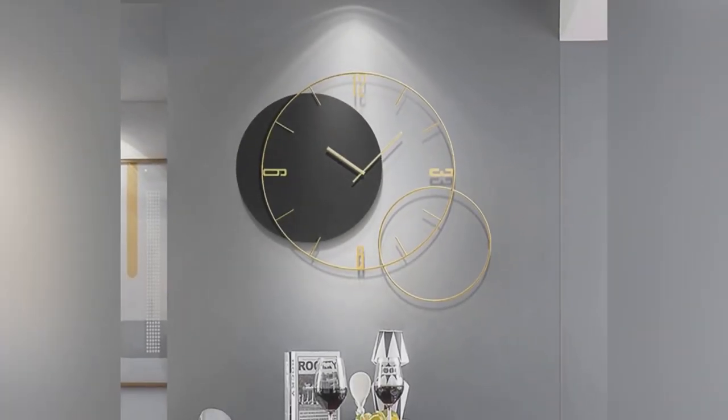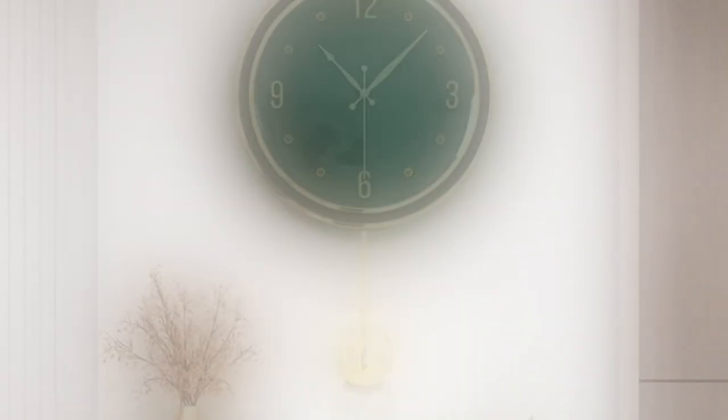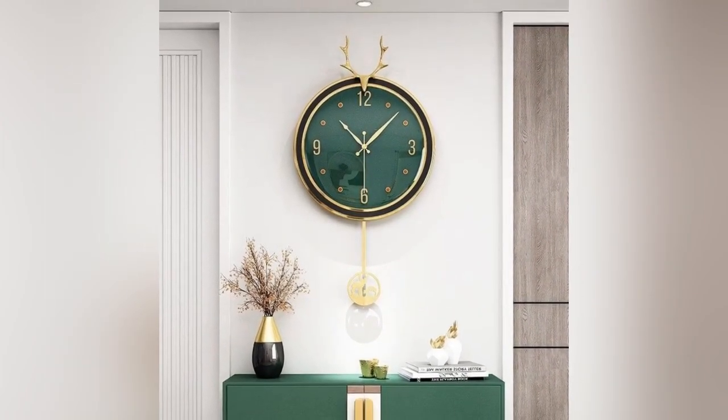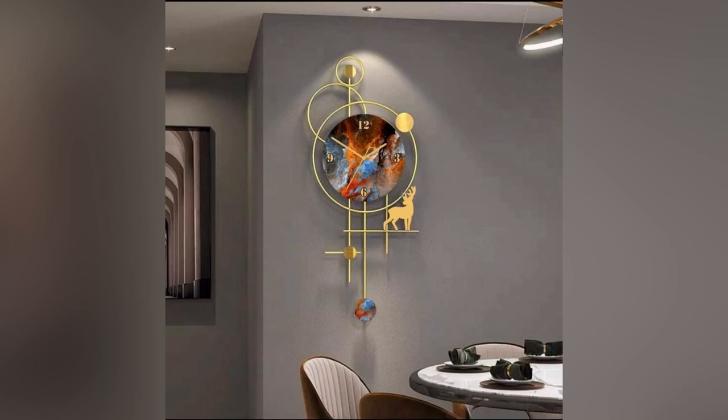Another emerging trend in modern wall clock designs revolves around the concept of kinetic artistry. Clock design has integrated kinetic sculptures, captivating viewers with their mesmerizing movement, transforming timekeeping into an artistic experience.